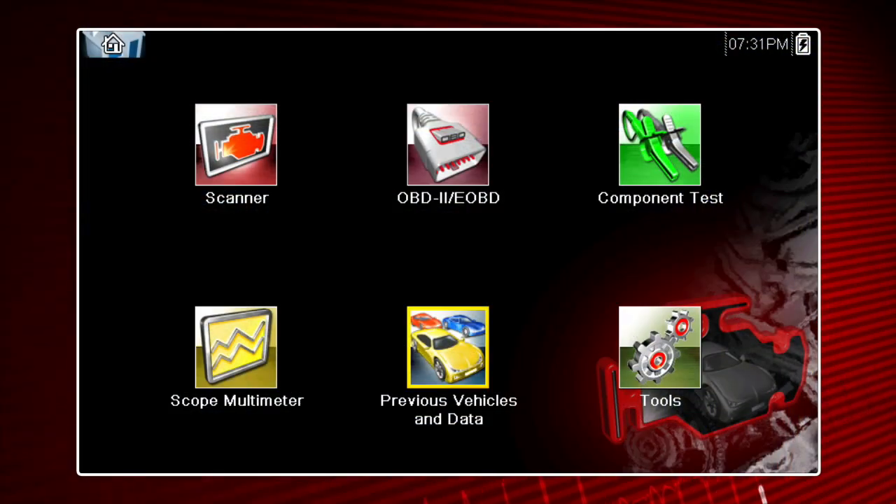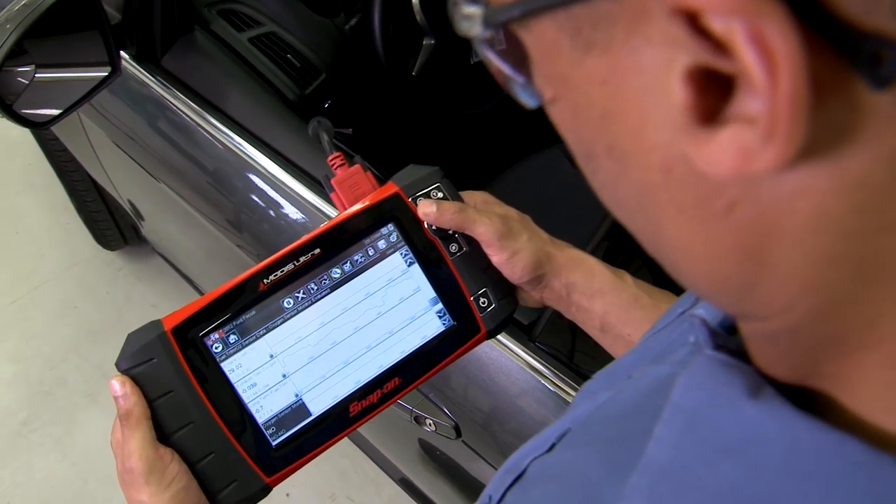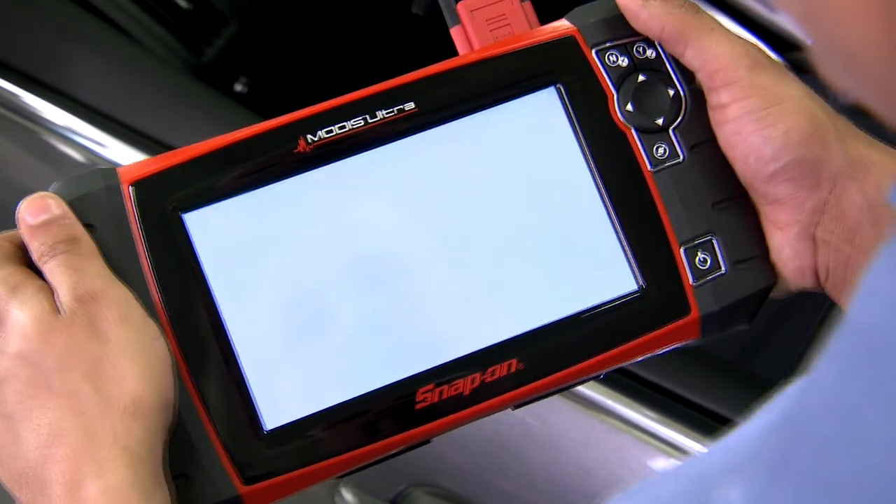Six express icons take you directly to all major diagnostic functions: Scanner, Guided Tests, Scope, Data Manager, and Setup Tools. Exit the test and return to the home screen with just one touch.